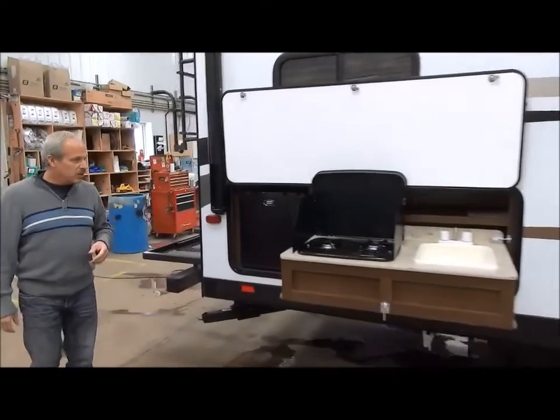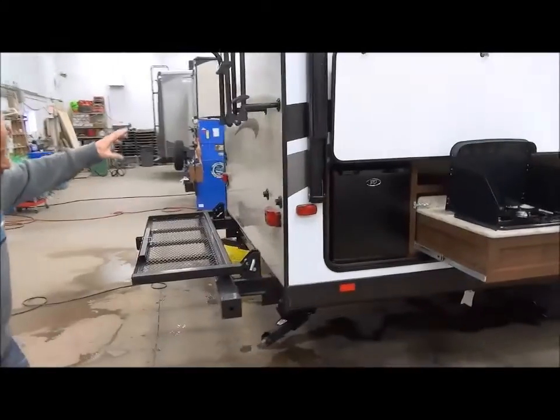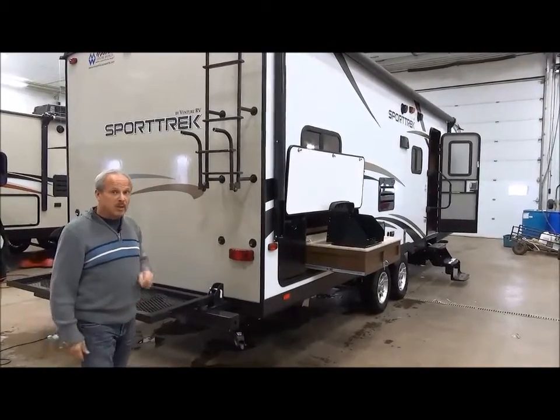On the back of the Sporttrek, it also has a ladder as well as a cargo carrier that will hold a couple of bikes. So that's something to keep in mind when you're looking at the Sporttrek.